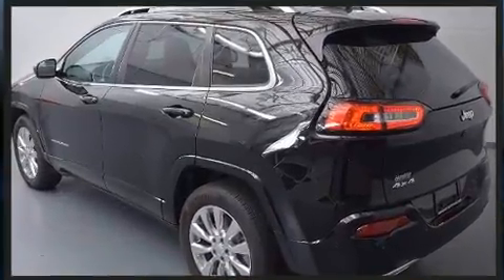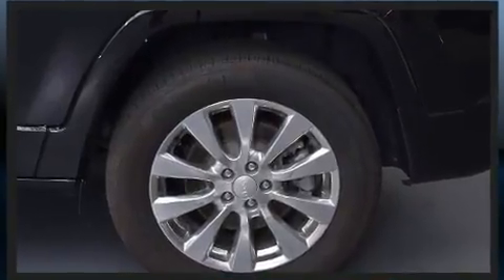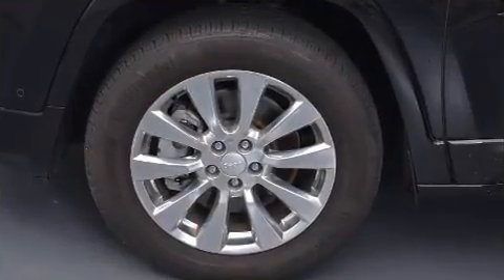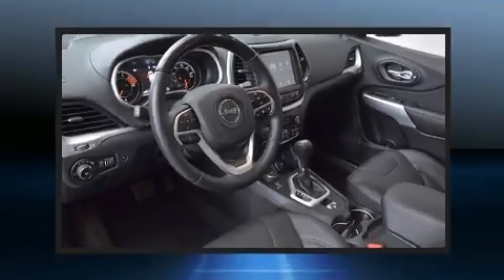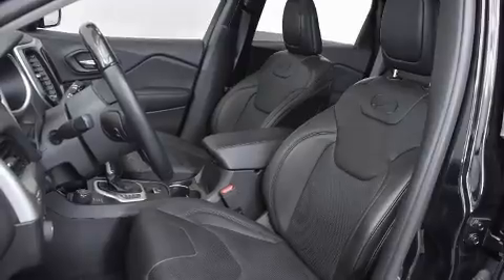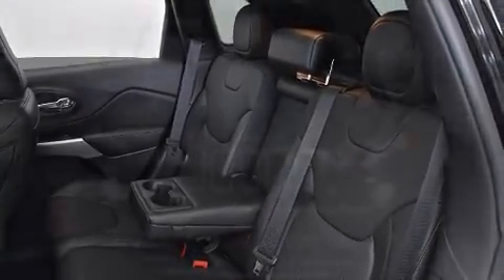Under the hood you'll find a six-cylinder engine with more than 270 horsepower, and for added security, dynamic stability control supplements the drivetrain. Jeep prioritized practicality, efficiency, and style by including heated and ventilated seats, lane departure warning, and remote keyless entry with high-intensity discharge headlights illuminating your path for maximum visibility.